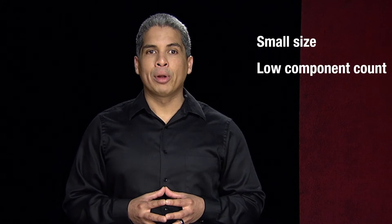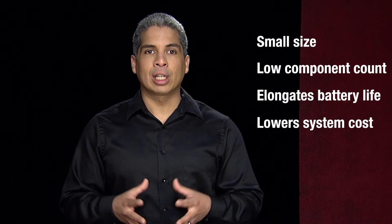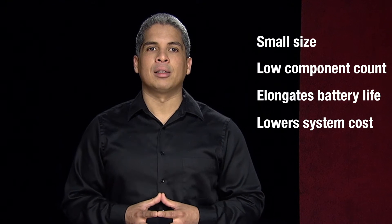TI's line of low idle power dissipation Class-D audio amplifiers enable small size and low component count audio systems while elongating battery life and lowering total system cost for portable and battery-operated systems.